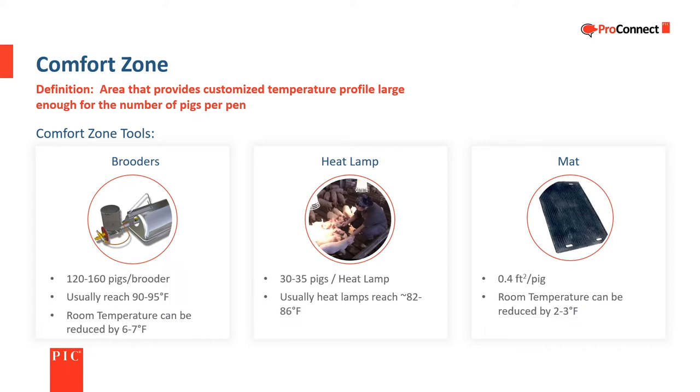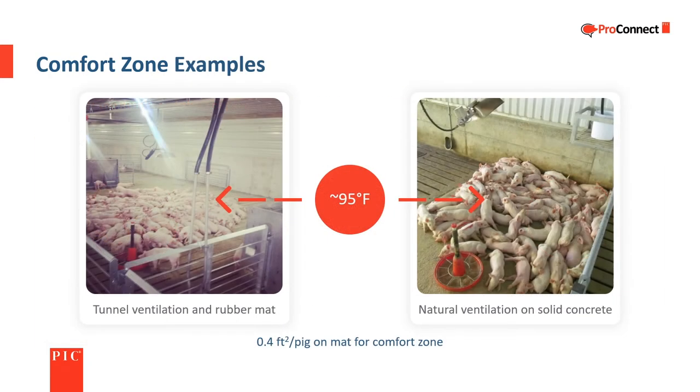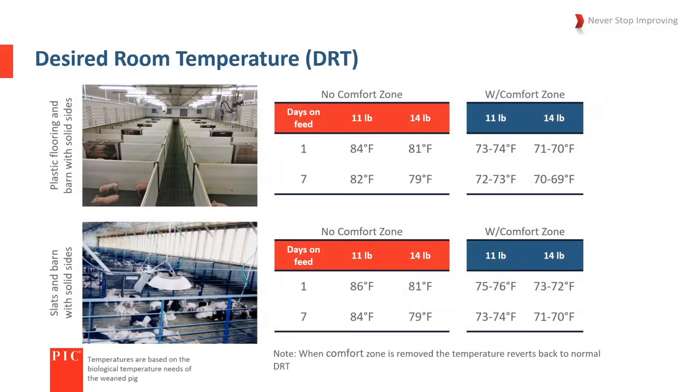Using more than one tool has an additive effect — if brooders and mats are used together, the room temperature can be lowered by up to 10 degrees Fahrenheit. When the comfort zone tools are removed, the room temperature should be adjusted upward. Two comfort zone examples are shown: both have brooders, while one uses a mat and the other is over an area of solid floor.